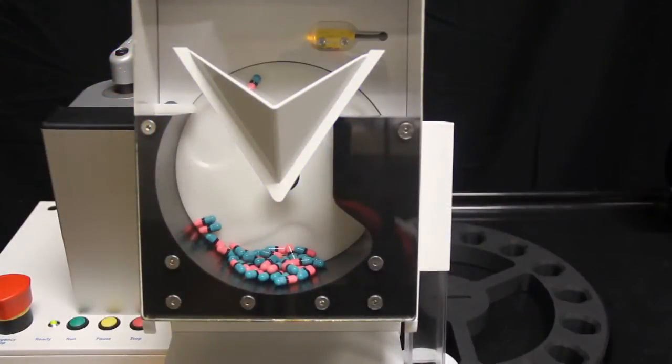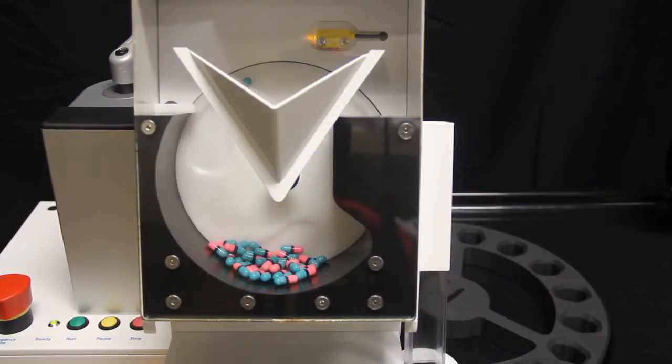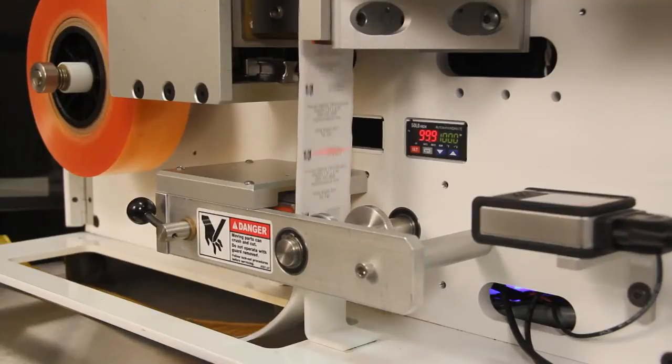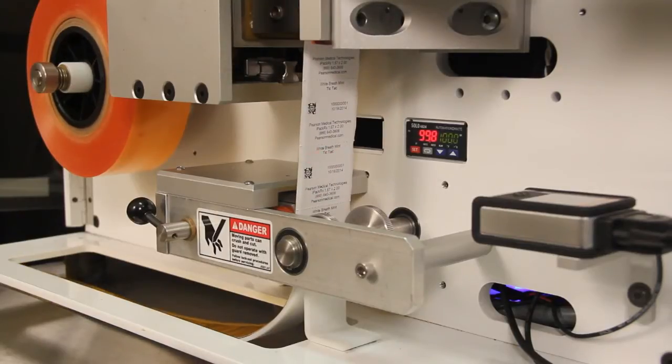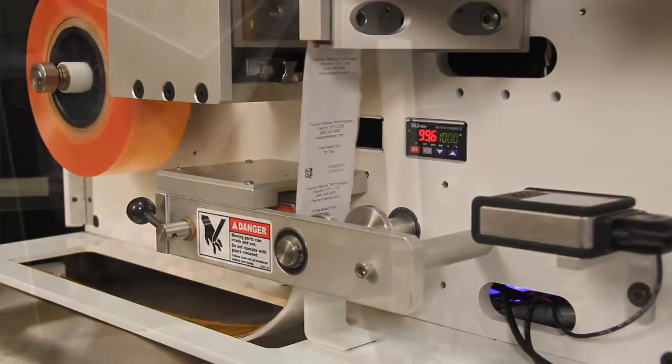The IPAC-RX is one of the best and most advanced tabletop unit dose packaging systems available today, with advanced features, 21st century engineering, and patented technology only available in the IPAC-RX. The IPAC-RX is also the best value for your pharmacy.